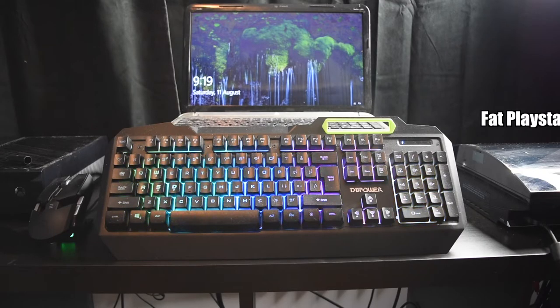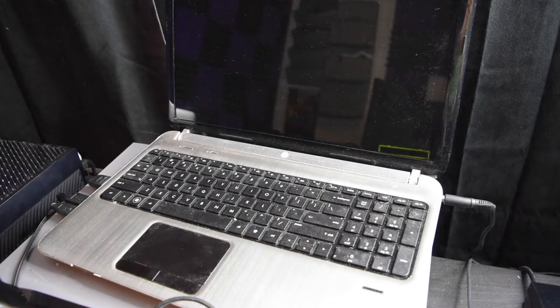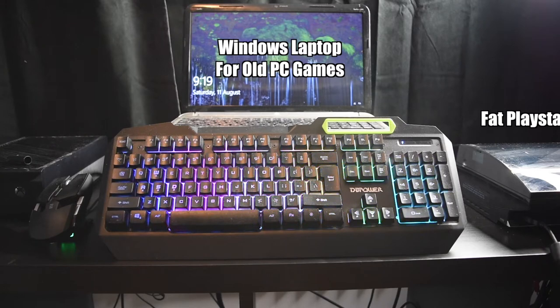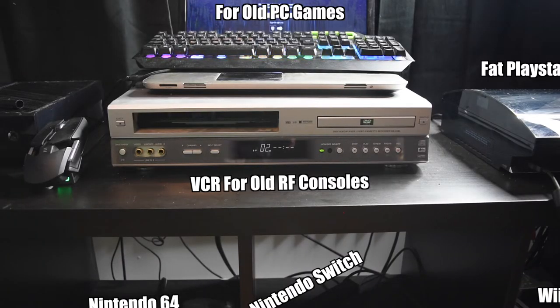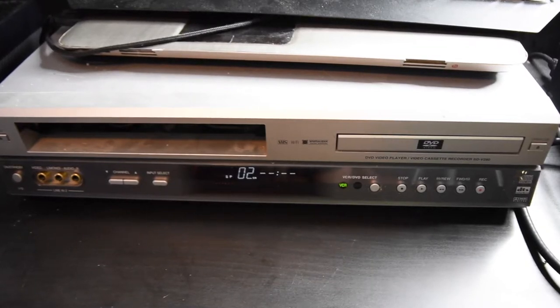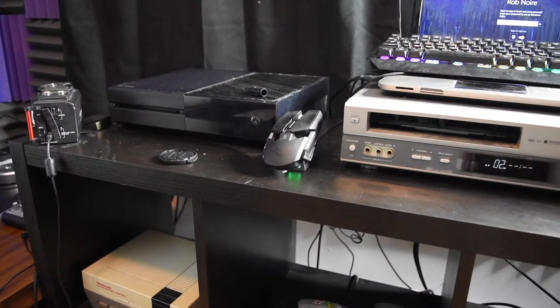Over here with the glowing keyboard — that's my laptop for most old PC games. I do have a better computer, but this is my only Windows computer. I'm in the process of building a proper PC, but for now it's this laptop. It runs pretty well and is hooked up to this keyboard. And if I remove the keyboard, you can see underneath it there's the VCR — I actually use this VCR to hook up extremely old consoles to play on my HDTV.